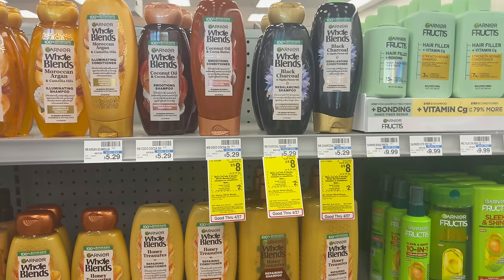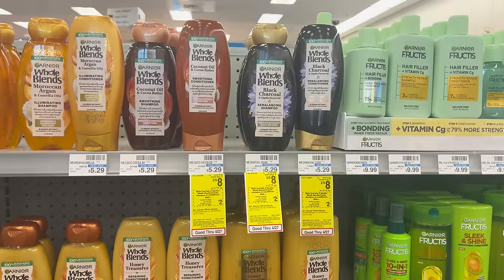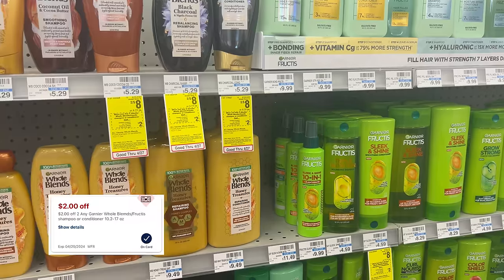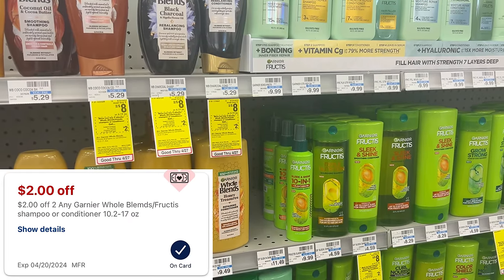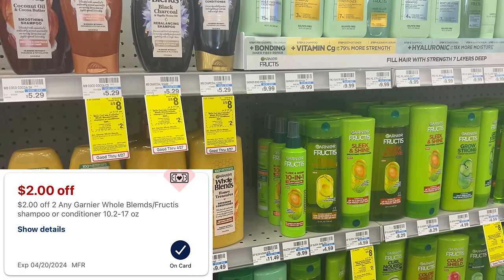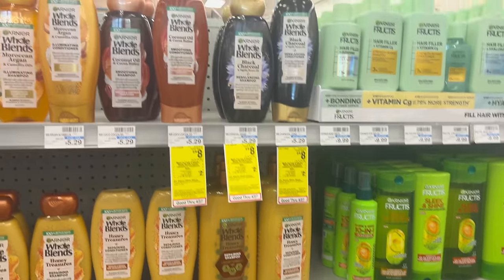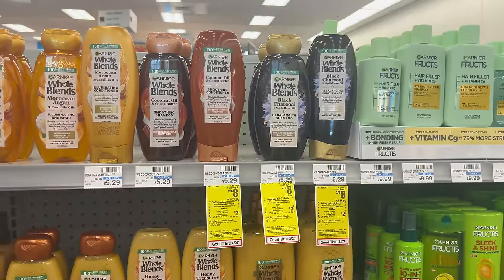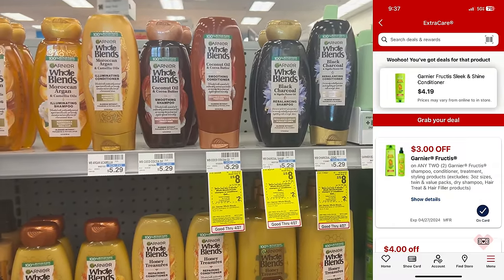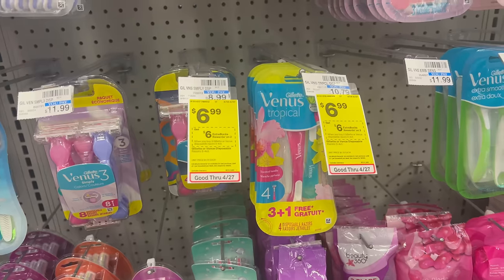Next is a deal on Garnier Whole Blends or Garnier Fructis — pick one or the other. I'm having an issue because I scanned quite a few different scents of both and none of them are attaching to the $2 off two store coupon. It might be a typo on the coupon. How it should work: grab two, clip the $3 off two manufacturer digital coupon and the $2 off two store coupon — that should leave you paying $3 for two bottles, or $1.50 each.